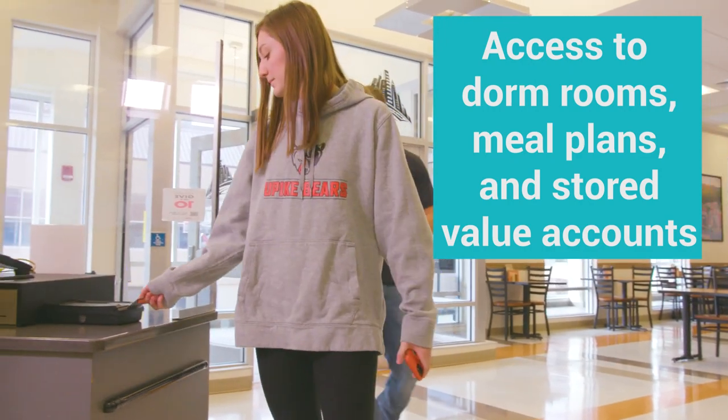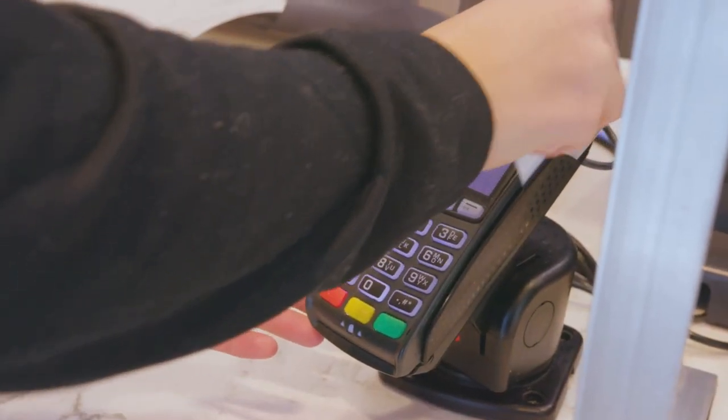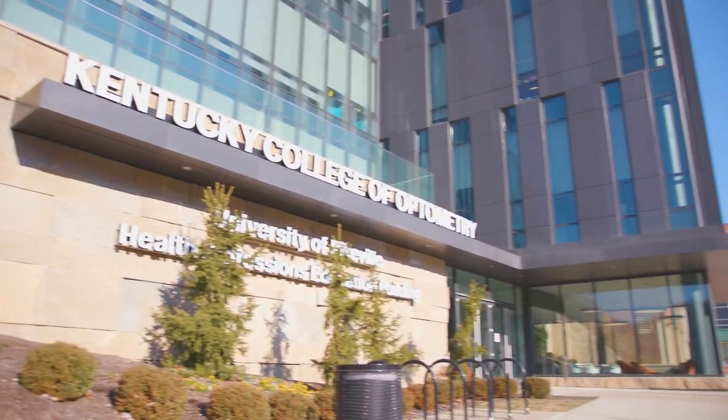We use Transact for our ID card system, which gives you access to rooms. It also gives you access to the cafeteria and your Bear Bucks, which is money you use in little food court locations. We also use our ID cards for students who go out and do clinical rotations at hospitals and doctors' offices, so the access goes all over.